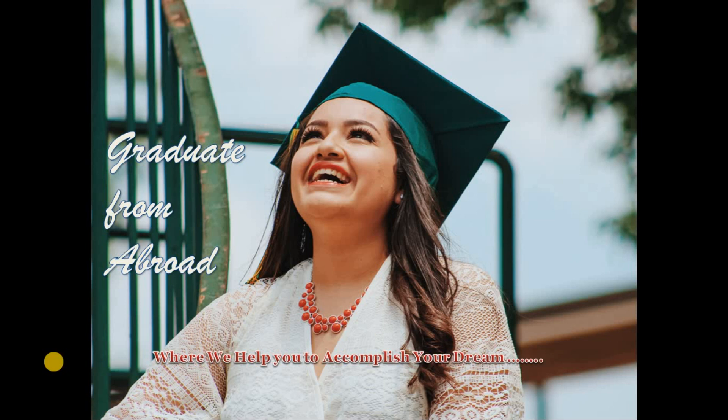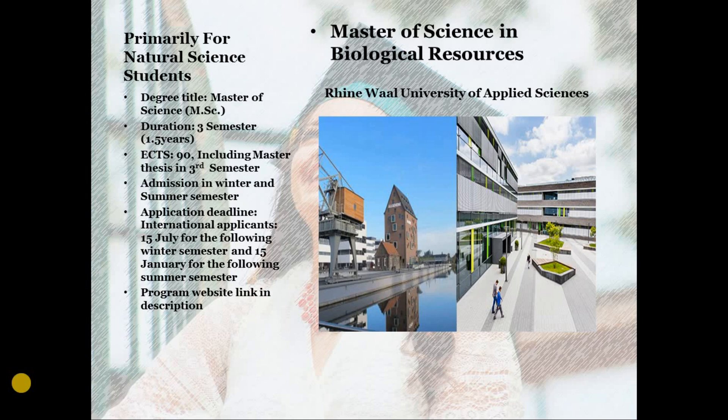The program is Master of Sciences in Biological Resources, and the university is Rhine-Waal University of Applied Sciences. The university is situated in Cleves, Germany. Rhine-Waal University of Applied Sciences is a popular destination for international students because they are offering a number of programs across different disciplines, for example programs for business students or students interested in tourism.